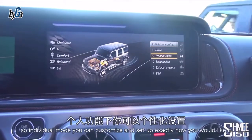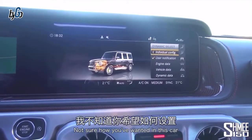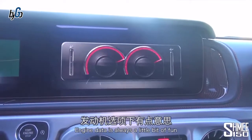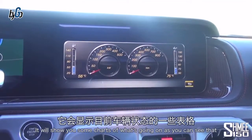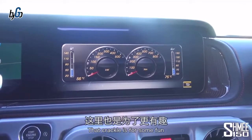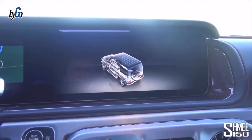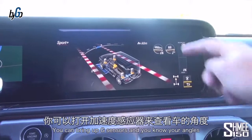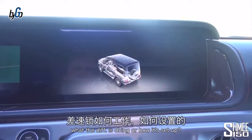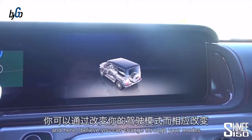In individual mode you can customize exactly how you'd like it. Engine data shows charts of what's going on — and that exhaust crackle is awesome fun. Vehicle data lets you bring up G sensors and your pitch and roll angles when you're on the move. Finally, dynamic data gives you slightly different displays depending on your mode.